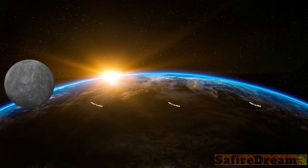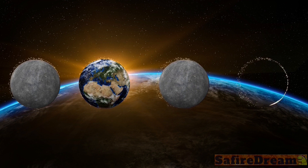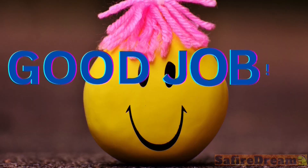Mercury. Earth. Mercury. What goes here? Earth. Mercury. Earth. Mercury. Earth. Mercury. Good job.